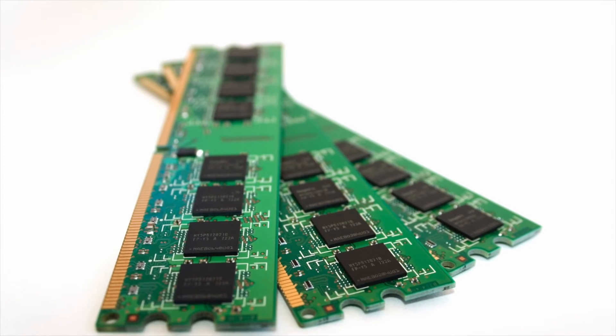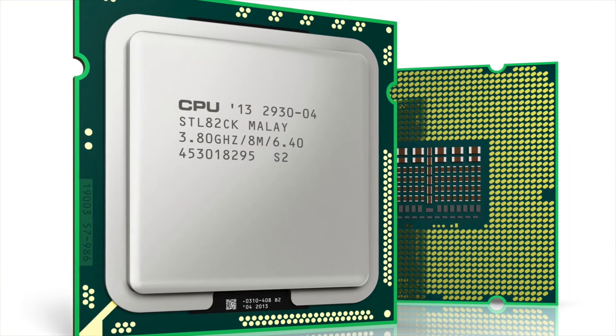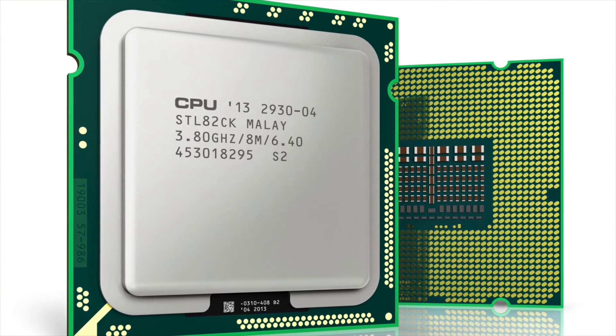From an interconnect perspective, the geometries in the silicon die are shrinking at a faster rate than the geometries in the traditional PCB package that houses these silicon dies. So the industry is facing an interconnect gap between the two platforms, and creative packaging technologies help bridge this gap between the silicon die and the PCB package.